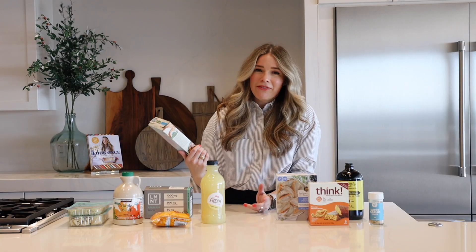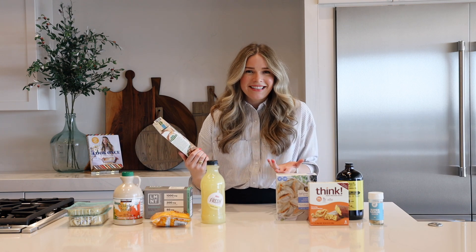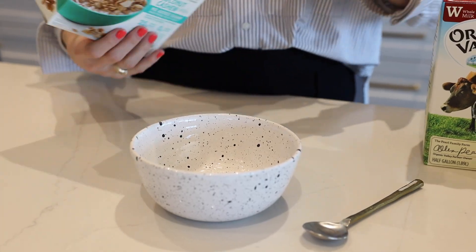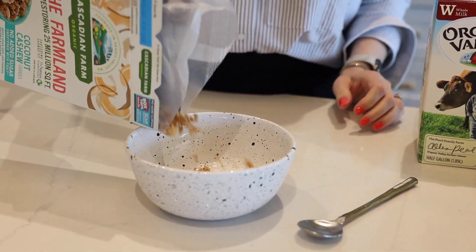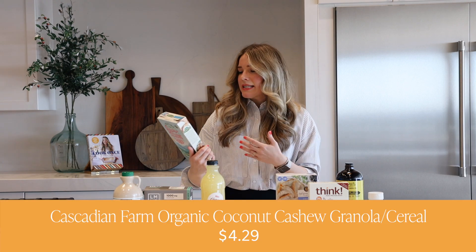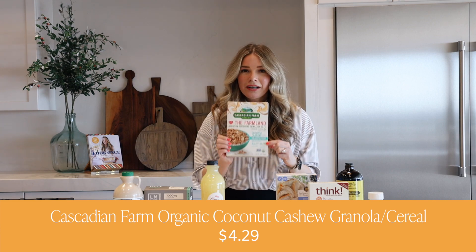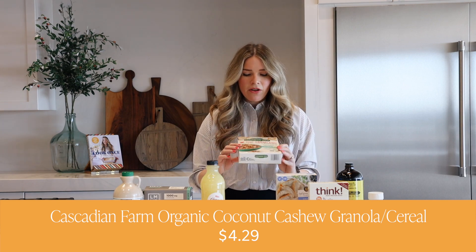Next up is my favorite cereal. I didn't think I was going to be a cereal person at this stage in my life. I gave it up so long ago when I realized I really needed to go gluten-free for my health, and they've had some really great ones come out over the years. This Cascadian Farm organic cereal — this is the coconut cashew blend — and I believe it's manufactured in a facility that does process wheat, so just keep that in mind if you're celiac.